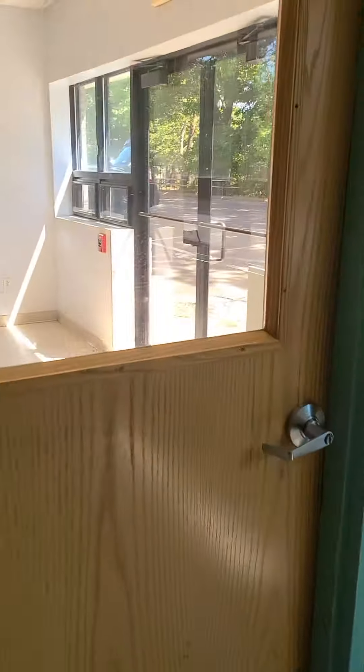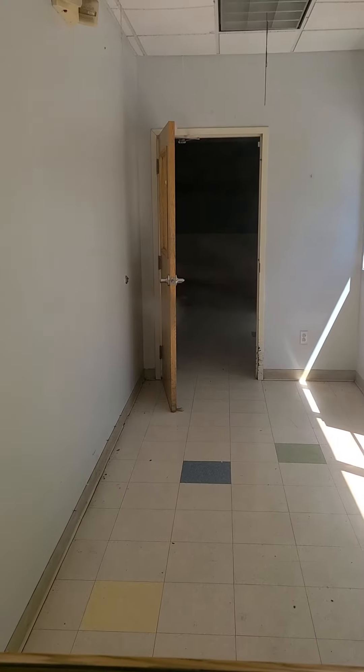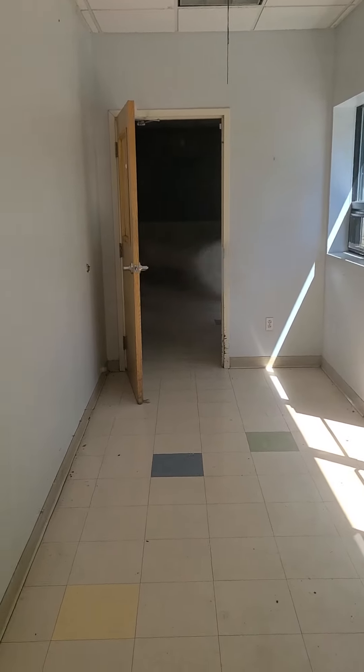This will be the front entrance, and then looking through those doors would be that warehouse space that we just looked at.